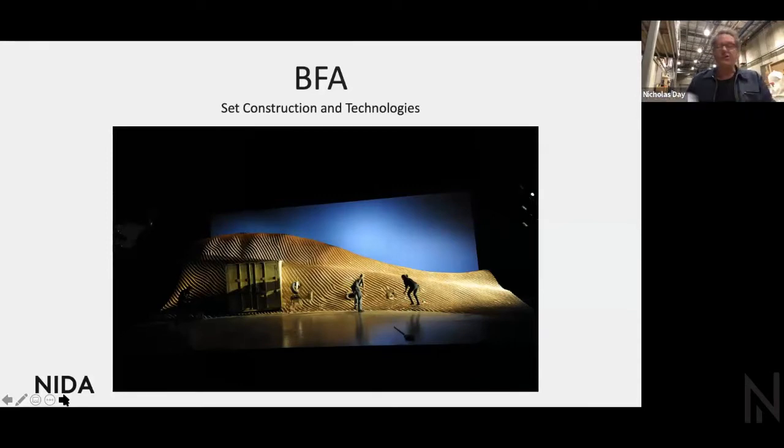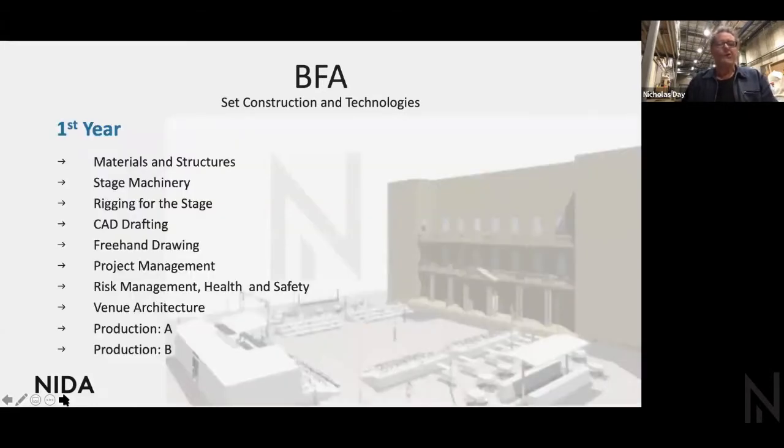And over the top of that, you'll be negotiating with designers and directors, ensuring your vision and their vision are convergent and it's all going to happen within budget and time resources. So how do we go about preparing somebody for this kind of career? The first year of scenic construction technologies is our foundation year.